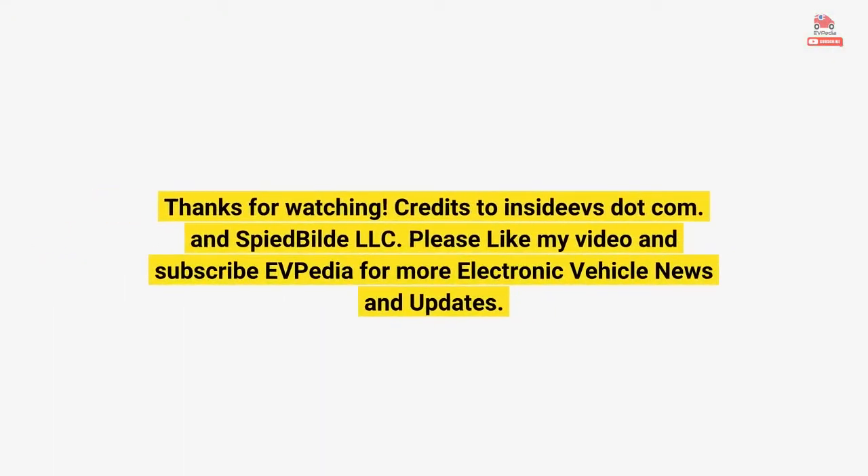Thanks for watching. Credits to InsideEVS.com. Inspired Build LLC.